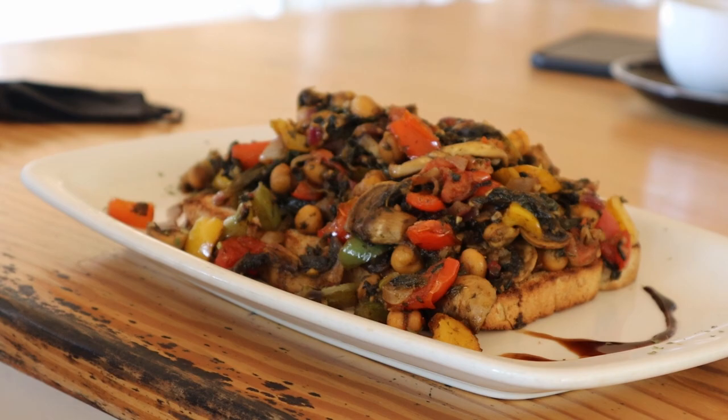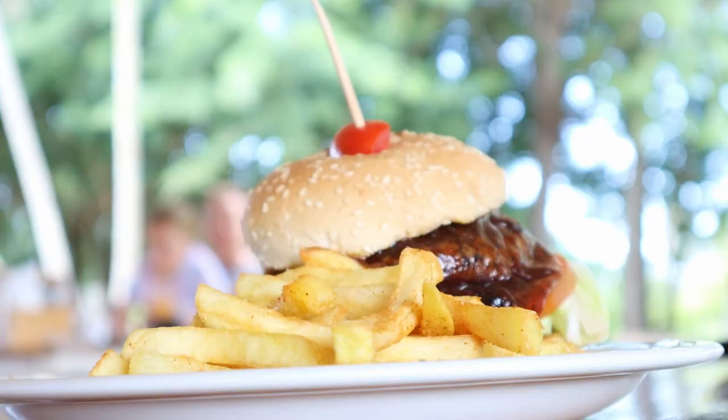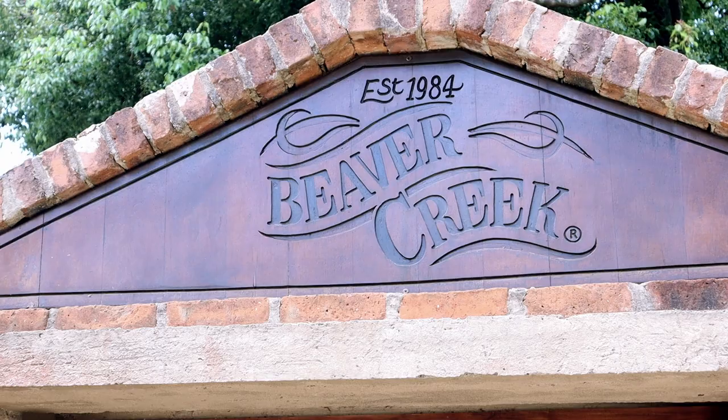Our food just arrived. It's brunch time and I ordered the chickpea stack, which looks amazing. It's vegan actually — there's chickpeas, mushrooms, peppers, lots of things. Craig ordered the coffee rub beef burger. It looks incredible and it's going to be messy. Dave's got the same thing. And Candy got a Tramazzini — always a good option.